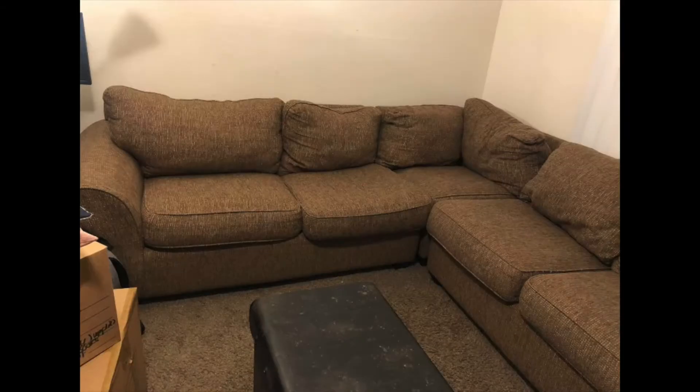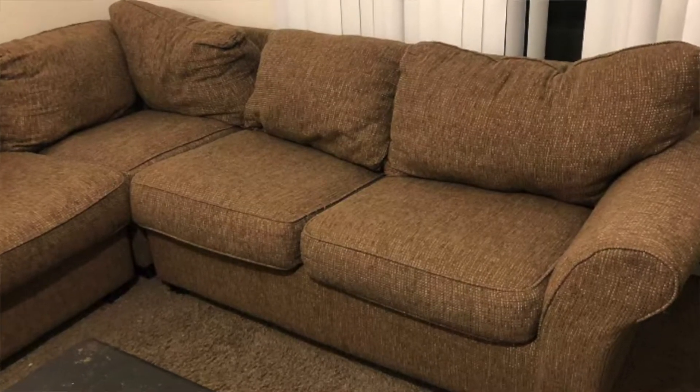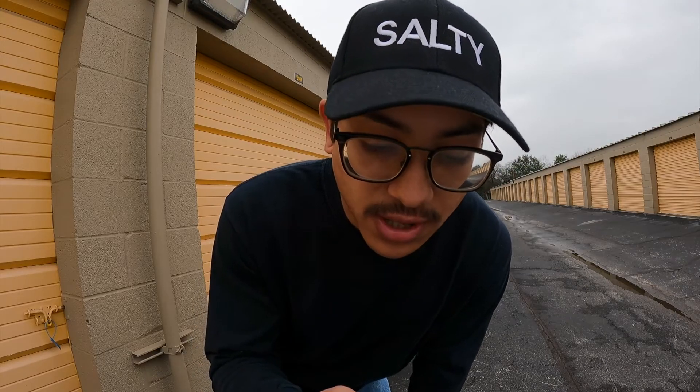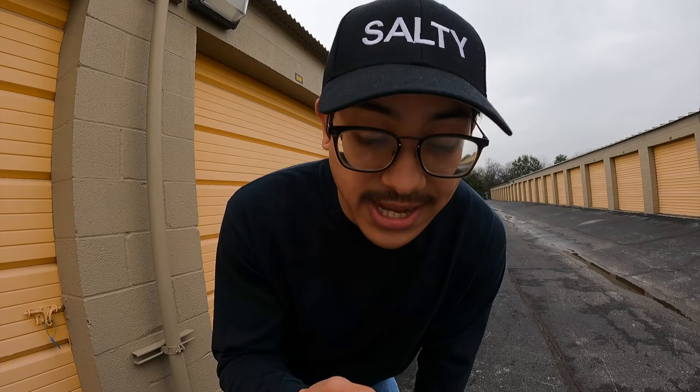I'll show you some more pictures of this sectional. This one I bought for $100 and sold for $300.